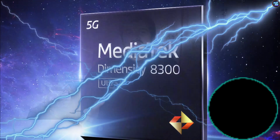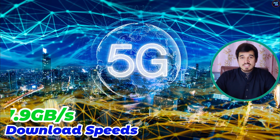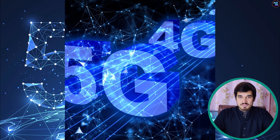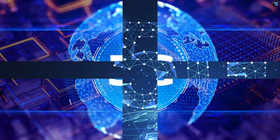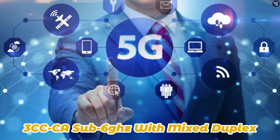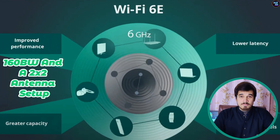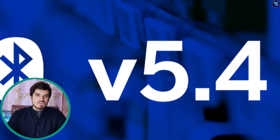The Dimensity 8300 sets new standards for connectivity with its ultra-fast 5G capabilities, boosting download speeds of 7.9 Gbps and upload speeds of 4.2 Gbps. The fully integrated 5G modem incorporates 3CC carrier aggregation, supporting up to 3CC-CA sub-6GHz with mixed duplex. This chipset also features Wi-Fi 6E with 160MHz bandwidth and a 2×2 antenna setup, along with Bluetooth 5.4.